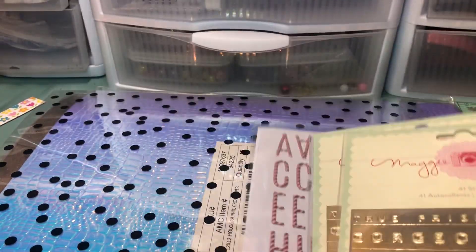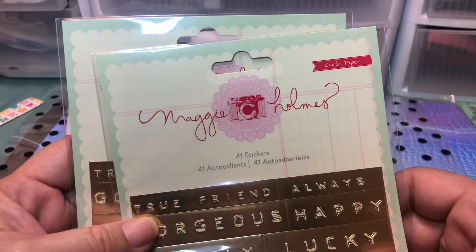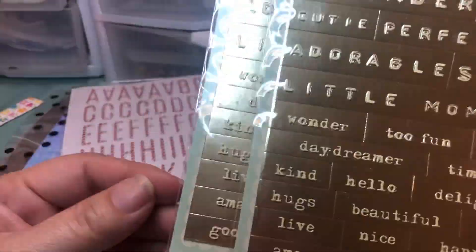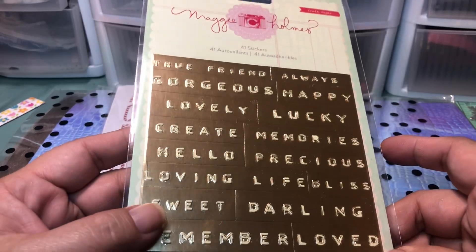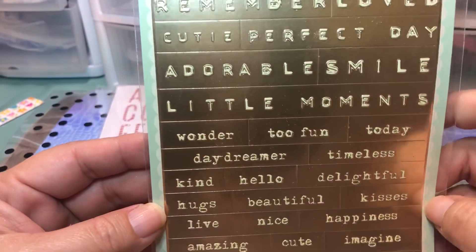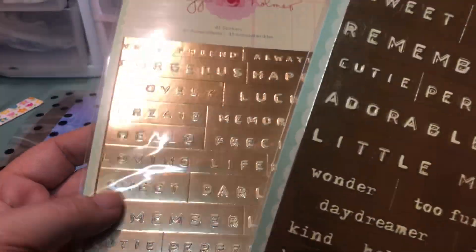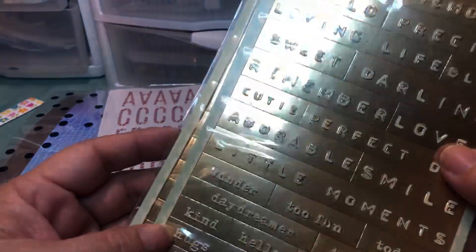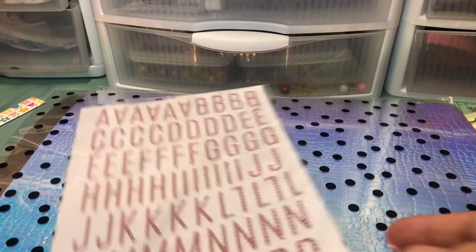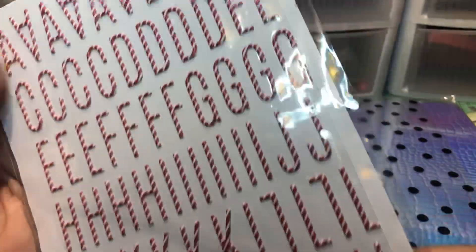Let's start with this Maggie Holmes. I'm not really into Maggie Holmes, and I don't know when this came out or what collection it's part of, but I really liked the fact that it was on gold. These are always great to have when you're doing embellishments. There are 41 stickers, and I got two of the same thing. I might gift one to somebody, but I really like having sentiments readily available.